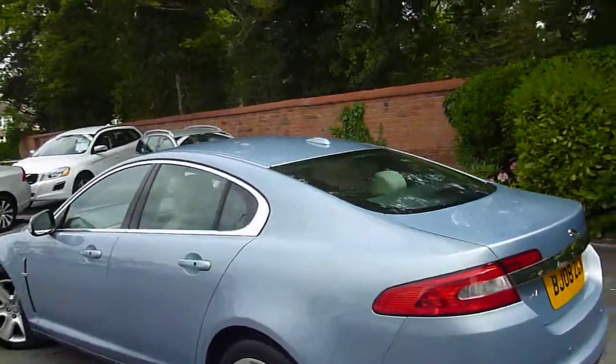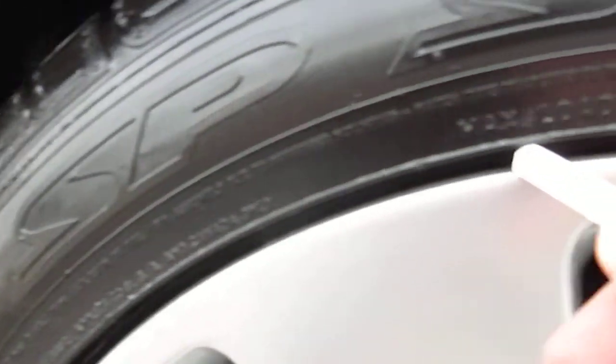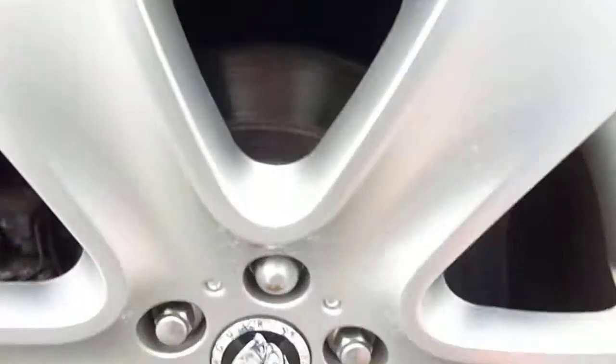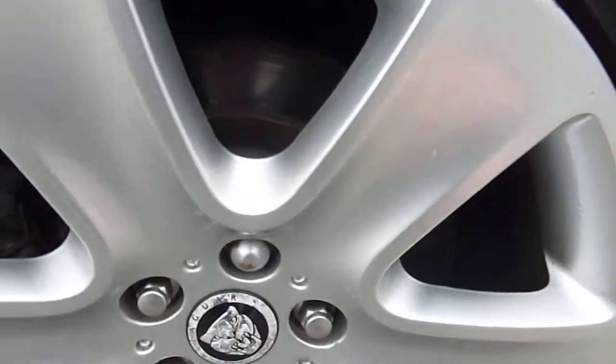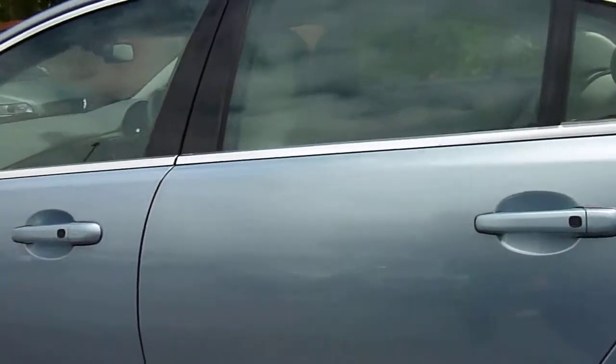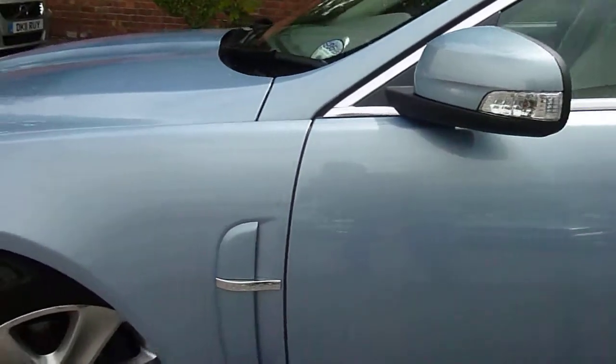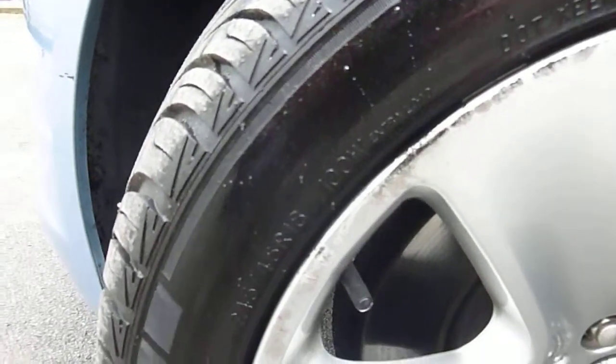I think the colour is frost blue with ivory leather. This rear alloy also needs a refurb — a couple of marks on the outer edges — and there's three millimetres of tyre on there. A small touch up is required to that door; nothing else is amiss on the doors.